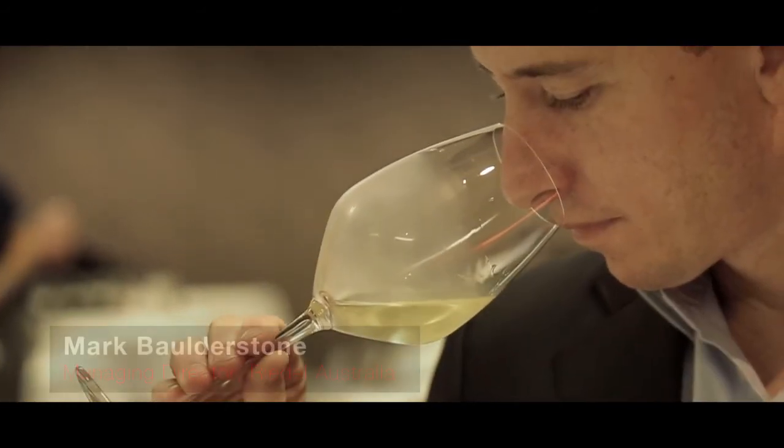We understand the wine. We understand of course the glass, and all we're trying to do is match these elements together. If we can achieve this then we'll end up with perfection.